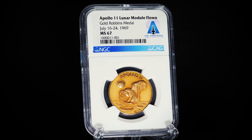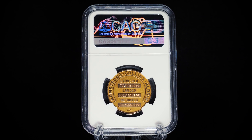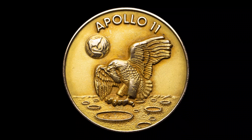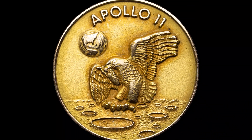It is now encapsulated in a secure, tamper-evident holder designed for long-term preservation and protection. The medal's obverse features fellow astronaut Michael Collins' original design for the Apollo 11 insignia, showing an eagle approaching the lunar surface with its talons open.